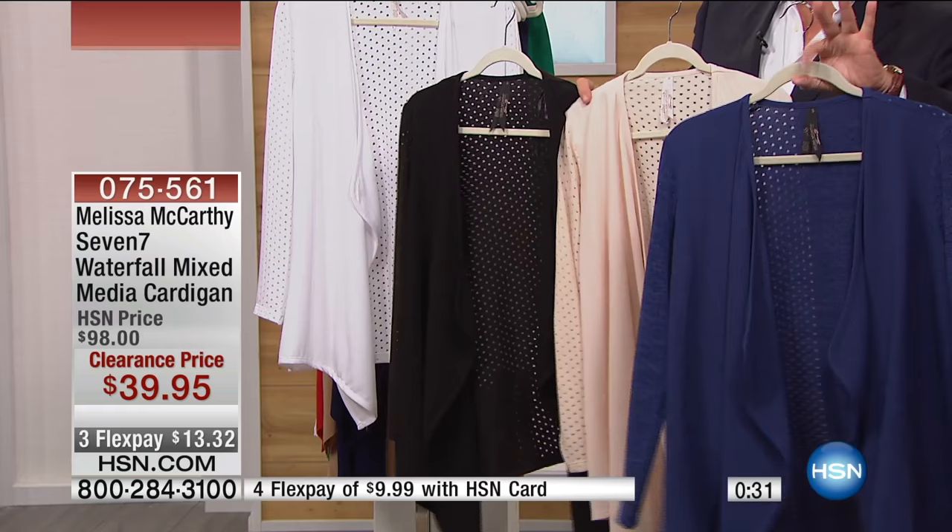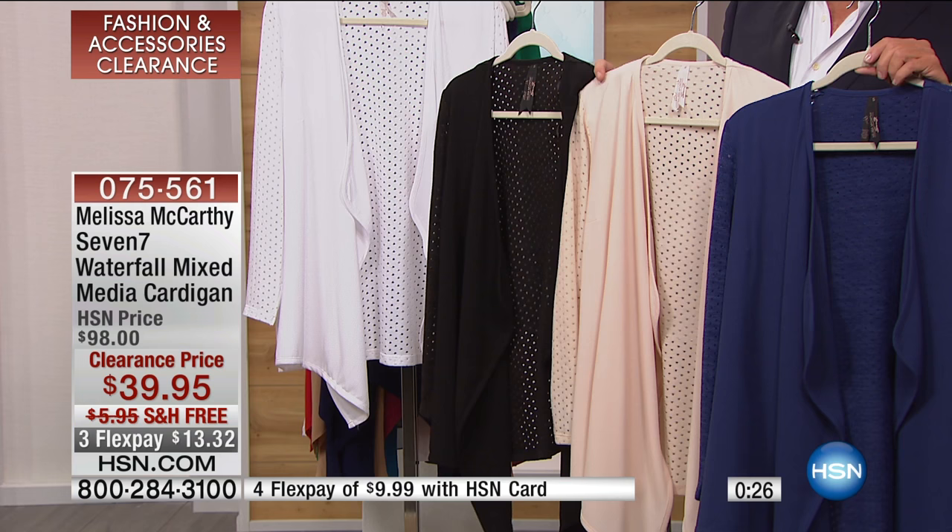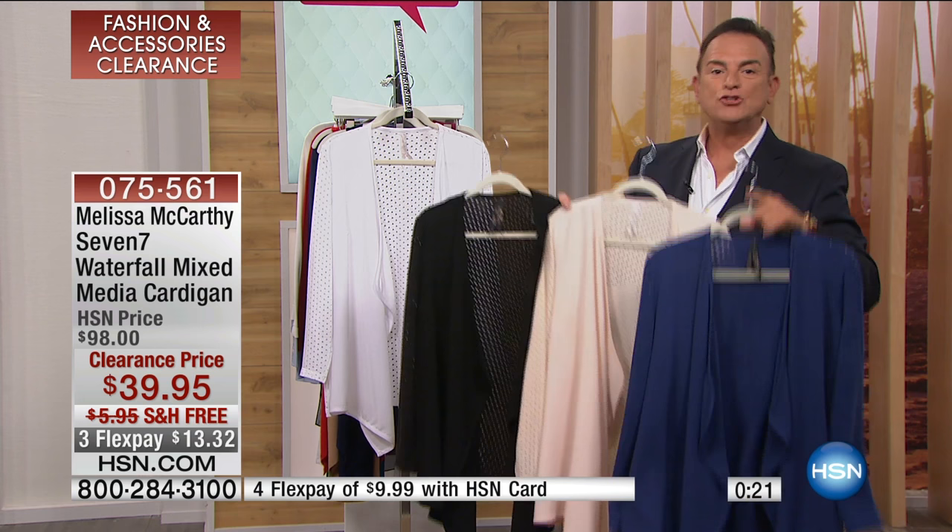I'm going to show you all four of the colors fanned out — pick your favorite. We have extra small, small, medium, large, extra large, 1X, 2X, and 3X. And for the few of you who maybe have not shopped with us before, I'll cover how to know what those measurements equate to in size.